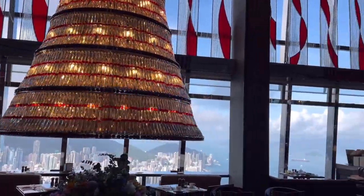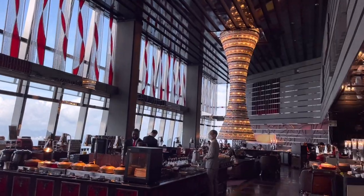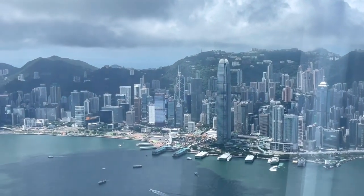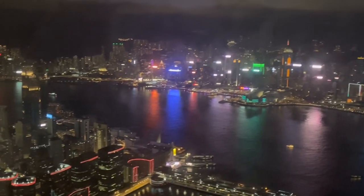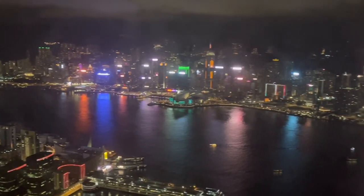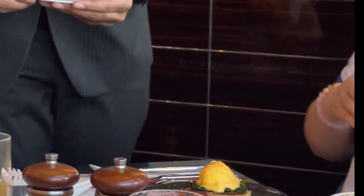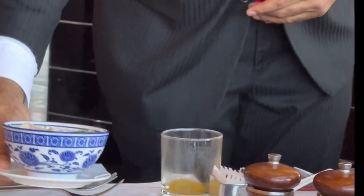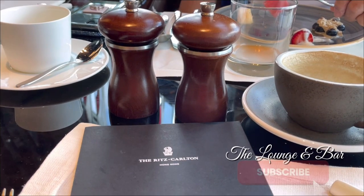Ritz Carlton's The Lounge and Bar is a place where guests will never hesitate to return. With spectacular harbour view by day and by night, the food was great and the service was excellent. This is Ritz Carlton's The Lounge and Bar Breakfast Buffet.